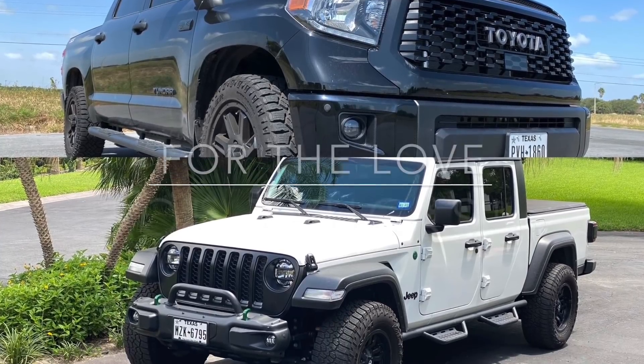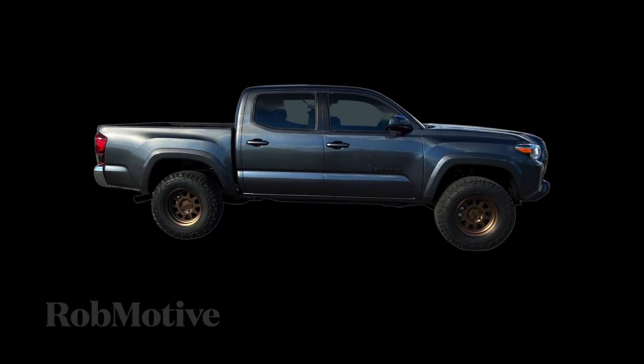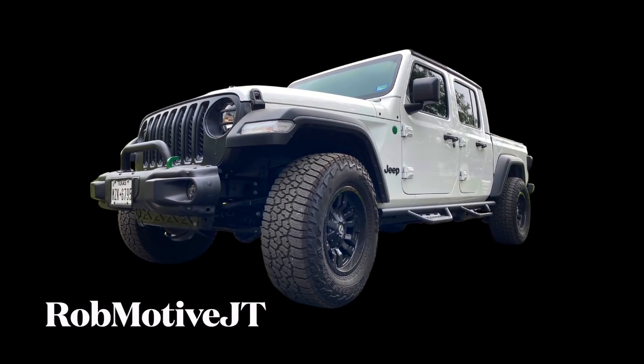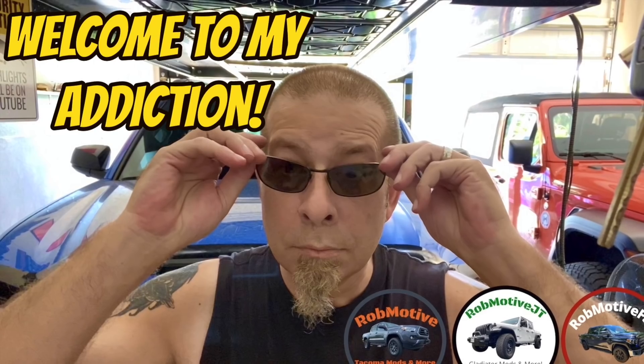I almost left the Toyota Tacoma for good. The real story. Good afternoon, everybody, and welcome back to Rob Motive. I almost left the Toyota Tacoma for good. This is the real story — what happened to me with my first ever Toyota Tacoma. So sit back, get comfortable. I'm going to tell you what happened.